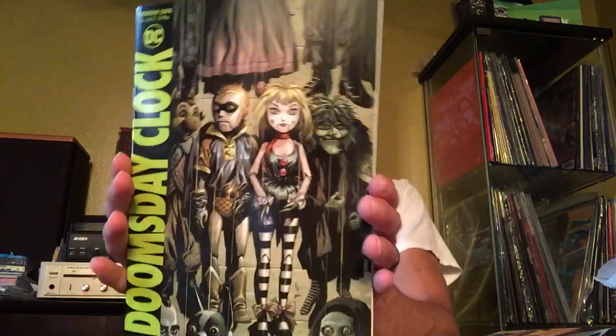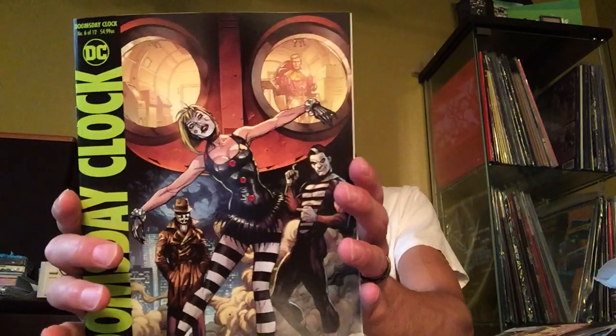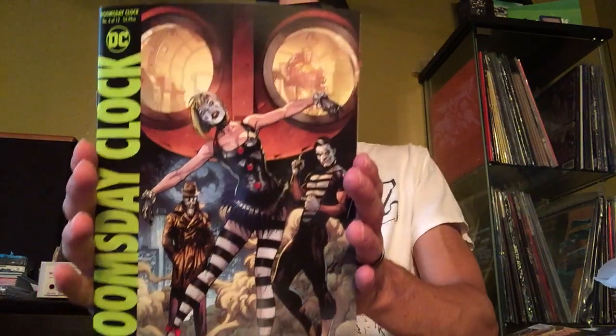Hey, it's new comic book day. We'll start off with Doomsday Clock by Jeff Johns and Gary Frank. Everyone's been waiting for it for a long time — so long that they have to go back and read everything all over again. I'm still very excited for it. I think it's awesome. There's a lot of mixed opinions. A lot of people aren't too crazy about it, mostly because of the wait and all the delays. But I'm always stoked for every issue — I usually remember most of the stories, or I go back and read a little bit.